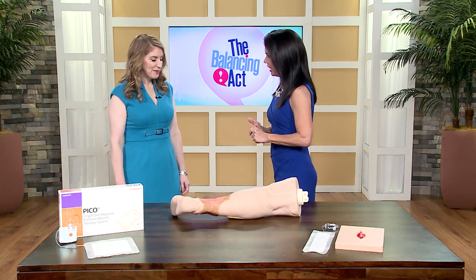Many of us can relate to this — either you or someone you know has a wound that's simply taking way too long to heal. But there's something you can do about it. Joining us with lots of insight is Dr. Allison Garten, a podiatrist, surgeon, and expert in wound care therapy. Good morning, thanks for being here.